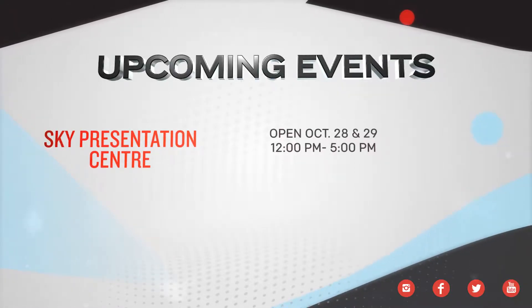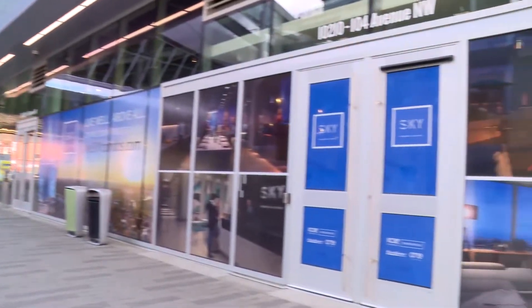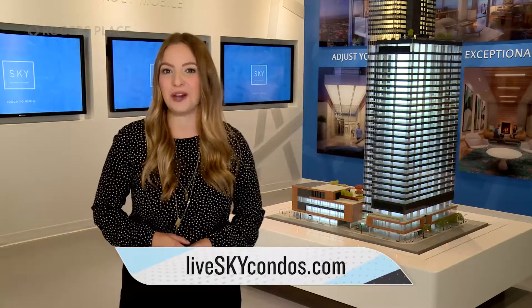October 28th and 29th. The Sky Presentation Centre is located right next to the entrance of Rogers Place on 104th Avenue. RSVP at liveskycondos.com.